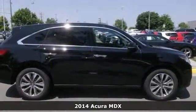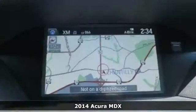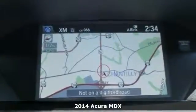Acura has done it again. They've built some great vehicles, and this good-looking 2014 Acura MDX is no exception. This SUV will take you where you need to go every time. All you have to do is steer.